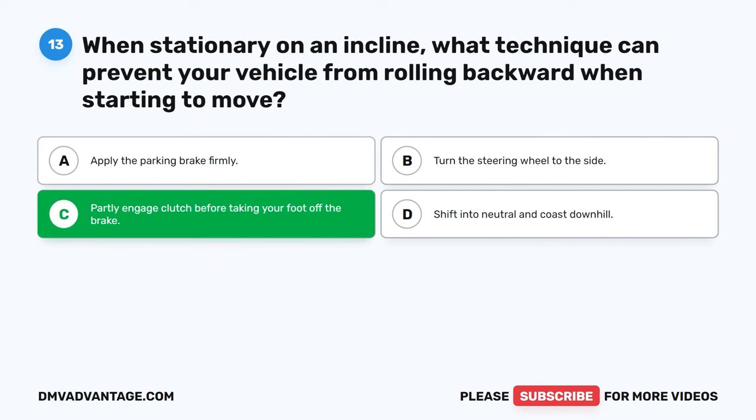Question 43: Is it advisable to apply the brakes forcefully when a tire blows out? A. True. B. False. C. Sometimes. D. Only on wet roads. The correct answer is B: False. If a tire blows out, abruptly applying the brakes can lead to loss of control and potentially cause a skid or spin. Instead, it's recommended to gradually reduce speed and maintain control of the vehicle while safely pulling over to the side of the road.